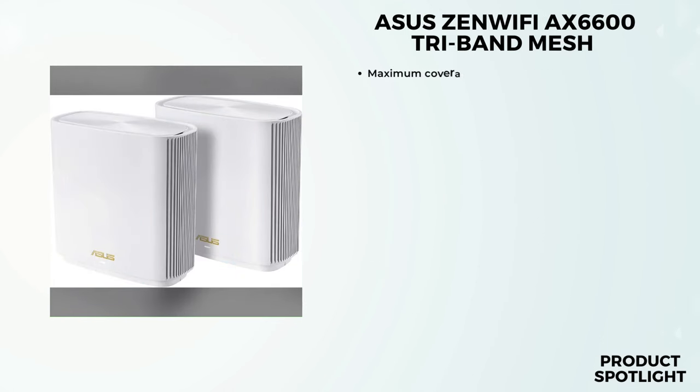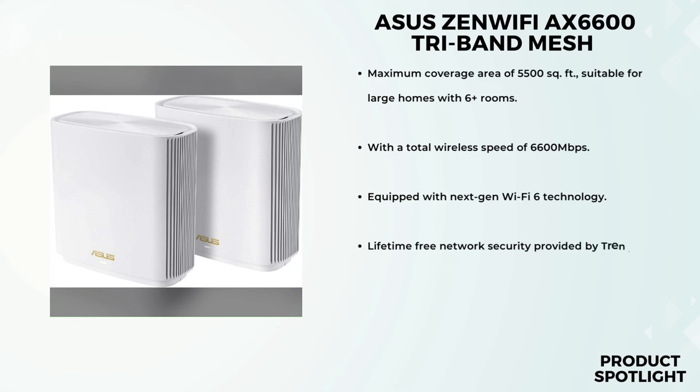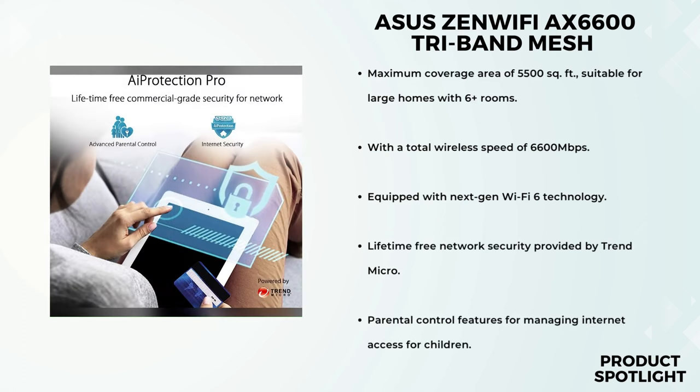Number 1: the ASUS ZenWiFi AX6600 Tri-Band Mesh Wi-Fi 6 System. Inside the box you'll find two units, each with a sleek white design. These devices are built to cover a massive area of up to 5,500 square feet, making them ideal for homes with multiple rooms. The unique antenna placement eliminates those dreaded Wi-Fi dead zones, ensuring strong signals in every corner of your house. With a total wireless speed of 6,600 megabits per second, you can expect seamless streaming, smooth online gaming, and quick downloads even with multiple devices connected.